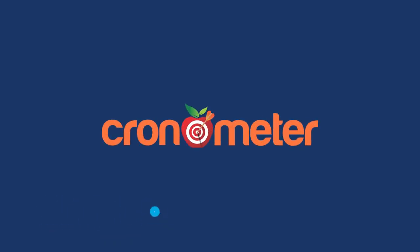Hi everyone, I'm Lindsay from Lumino Health and I'm here today to talk to you about Cronometer. It's an app that you can download on your iPhone or your Android device and it's really helpful to track your diet, vitamins and nutrients.